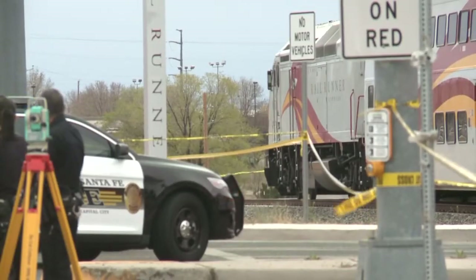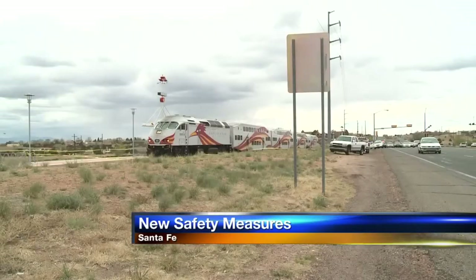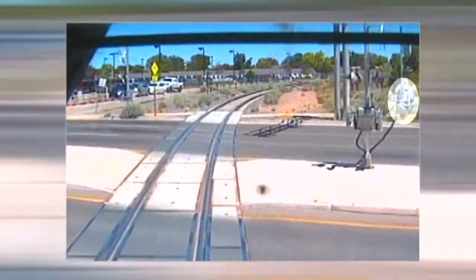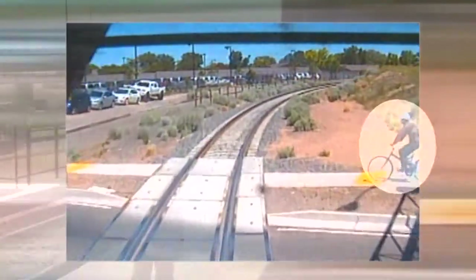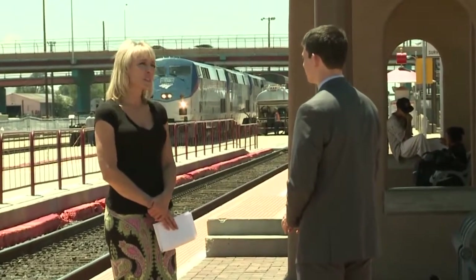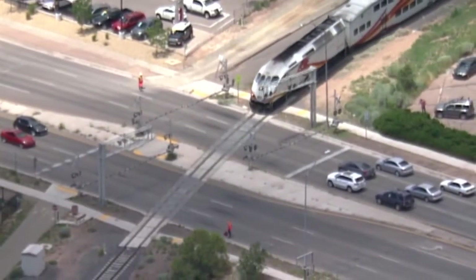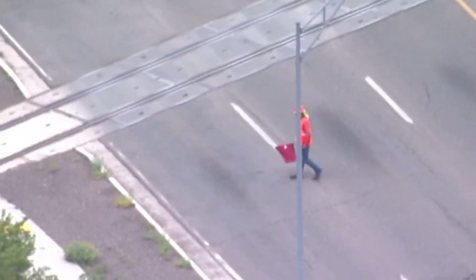The New Mexico Railrunner is making major changes in the wake of two deadly accidents involving bicyclists in Santa Fe. In April, a cyclist drove in front of the train as it crossed Zia Road. It happened again two months later at the St. Michael's Drive crossing. In both cases, the cyclists were using the pedestrian crossing. As of yesterday, the commuter train service is slowing down trains running through town and has added guards at five crossings.